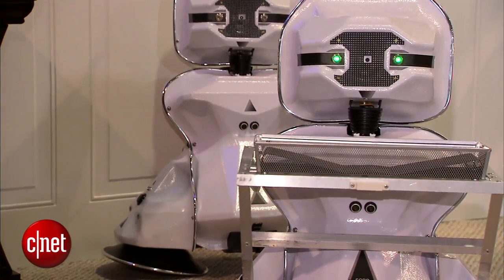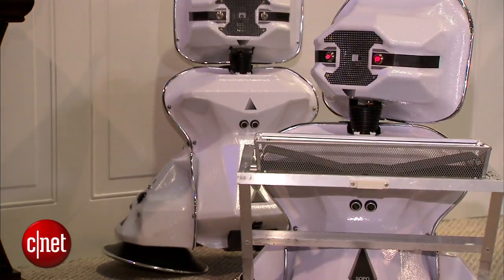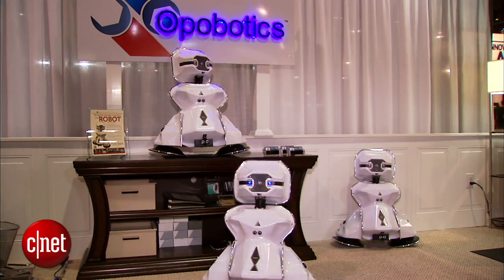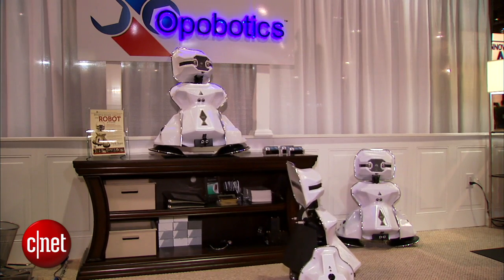If you want to entertain yourself, you can play a number of different games with the Sopo, like changing its eye colours and getting it to talk to you. That's a first look at the Sopo Companion and Entertainment Robot. It's available for pre-order now at ThinkSopo.com for $895. This is Lexi Savides reporting from CES 2015 for CNET.